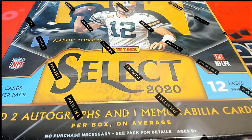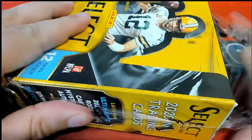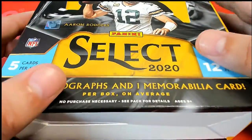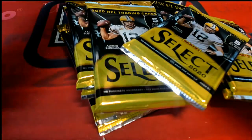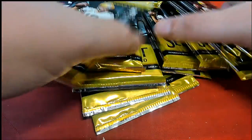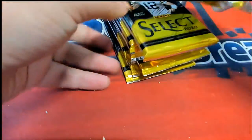Good luck everyone in Select Football! In this box we're looking for some big hits. Two autographs per box on average is what we're looking for out of Select Football. This is a pack break, so we're going to do one pack at a time through the box and look for treasure - silver prisms, autographed hits, prisms galore.